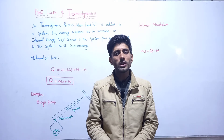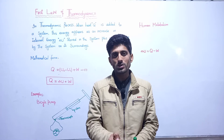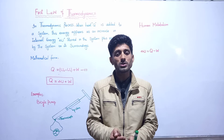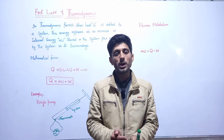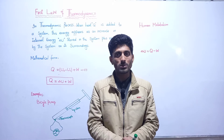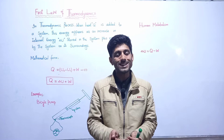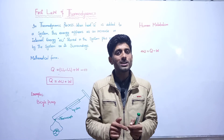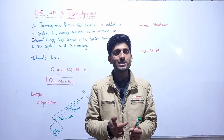Thermodynamics explains what happens when we add energy to a system and then observe that the output obtained from the system is always less than the input that we have provided in the form of energy. What is happening inside the system is because of the internal energy that is increasing inside the system.